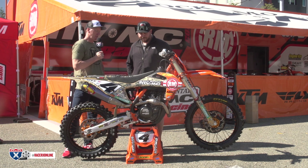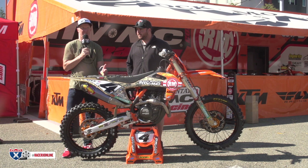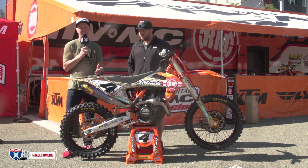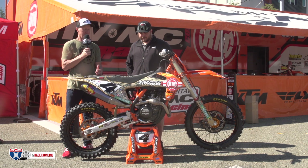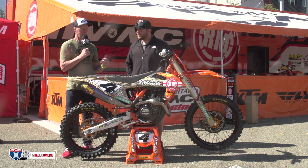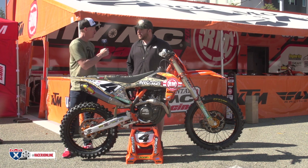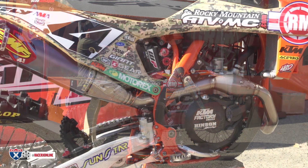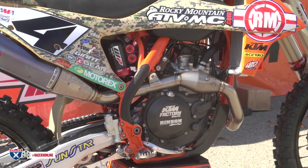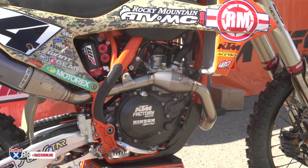Our wheelbase is quite a bit shorter than everyone else's. I don't know exact numbers, but anytime we try to get the wheel back, he struggles — he just can't even hit the whoops. It's bad.